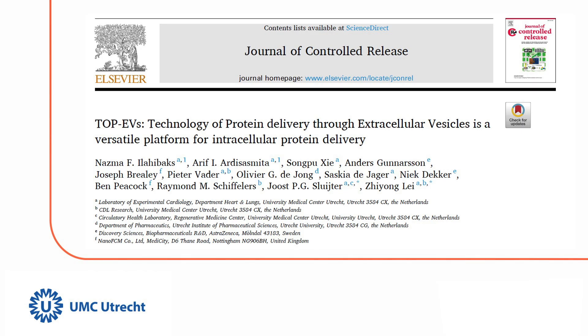This work has been published in the Journal of Controlled Release in 2023. Thank you for joining us today, and stay tuned for more exciting discoveries from our team.